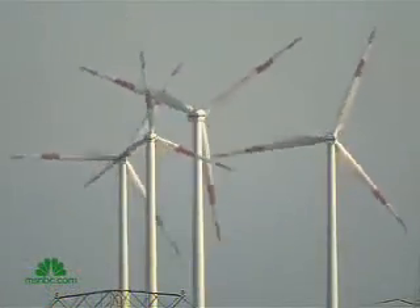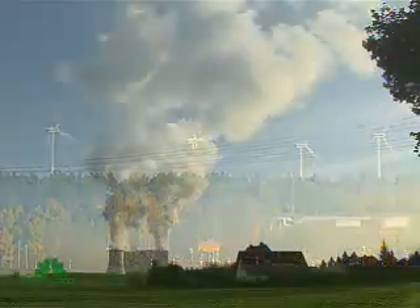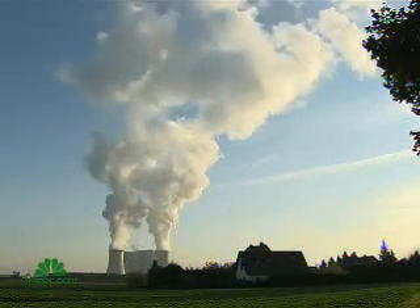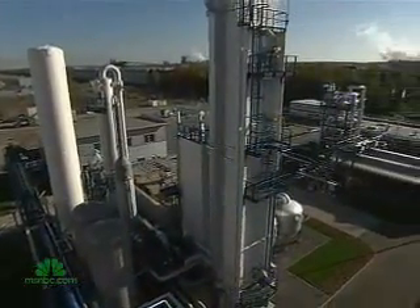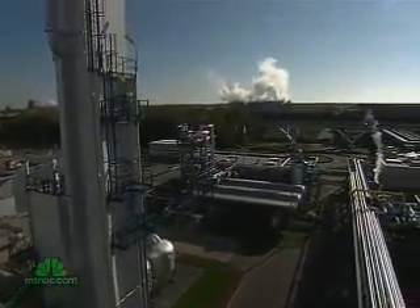Here, among the wind turbines in the former East Germany, stands what may be the future of coal. Beside a dirty coal plant is a $100 million pilot plant making power in a much cleaner way. Here, we can take out and eliminate more than 95 percent of the carbon dioxide.